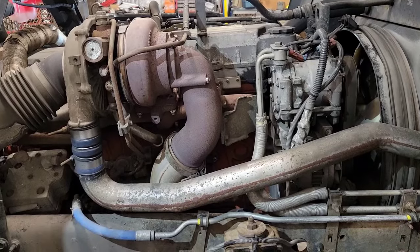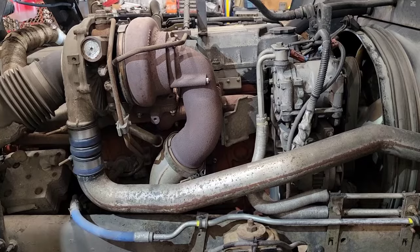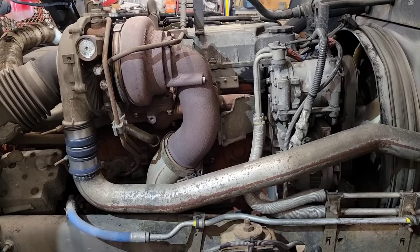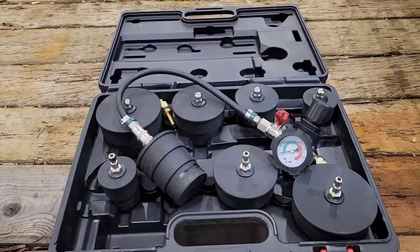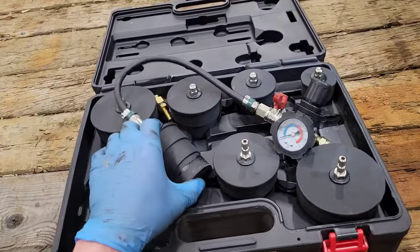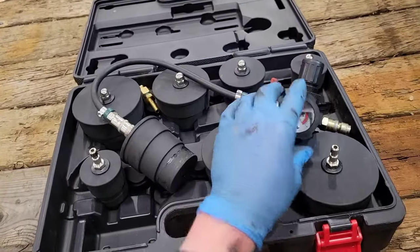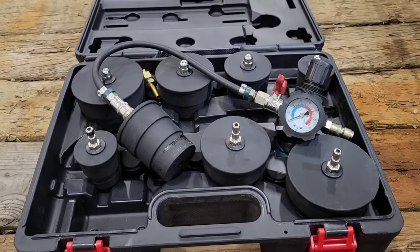If you've gotten to this point and haven't found where your boost leak is or the cause of your low boost complaint, it might be time to pressure test the system. You can get kits like this — basically you cap off the system, put shop air into it, regulate the pressure, air up the system, and start soaping down all the pipes for leaks.